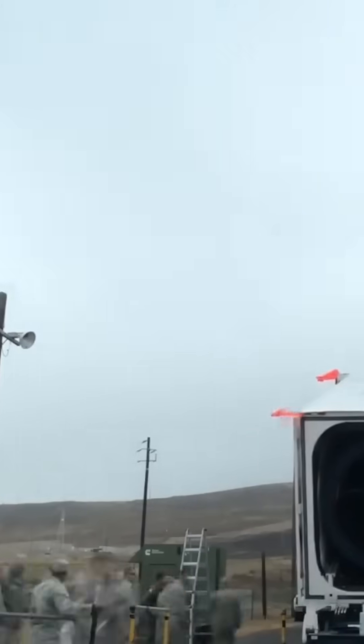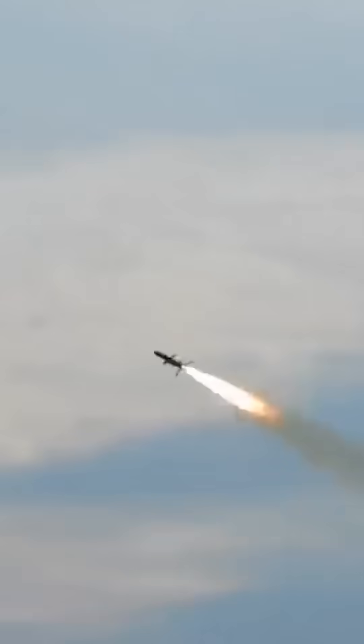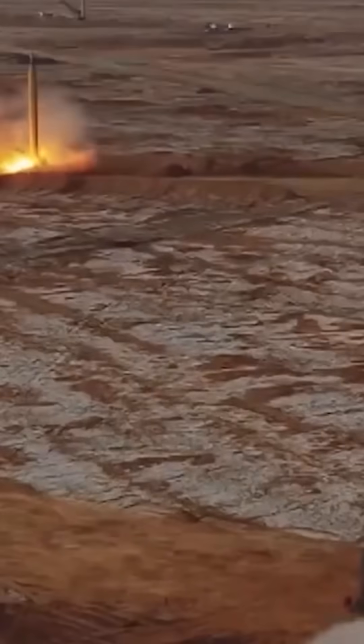Additionally, due to their reliance on glide vehicles, the payload capacity of these missiles is limited compared to traditional ballistic missiles. Although their maneuverability and speed enhance accuracy and precision, the reduced payload could reduce their potential destructive power.